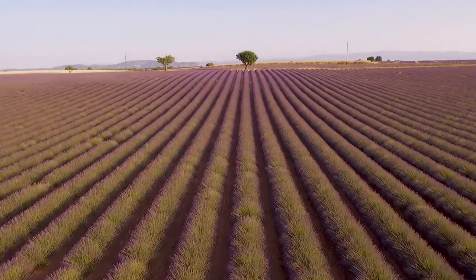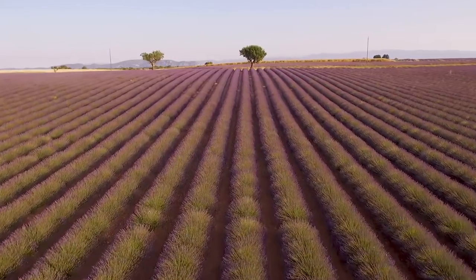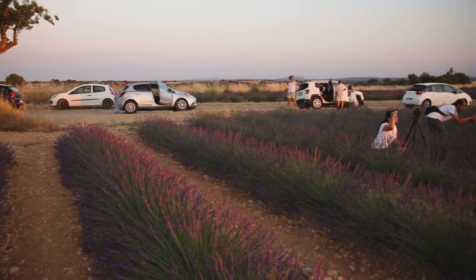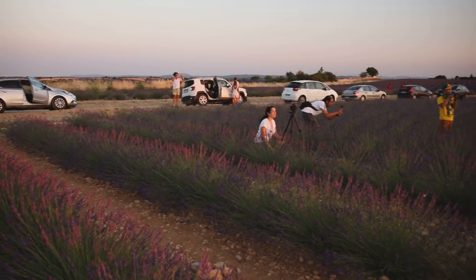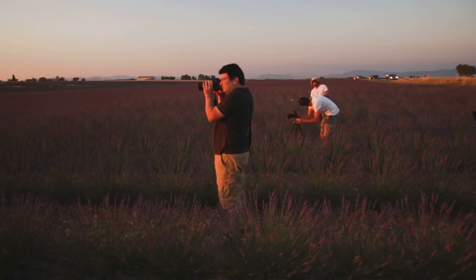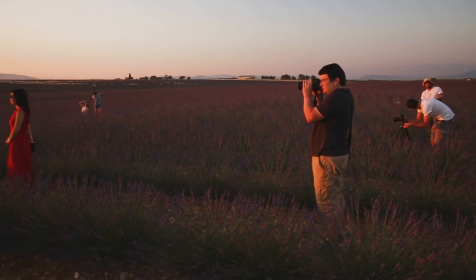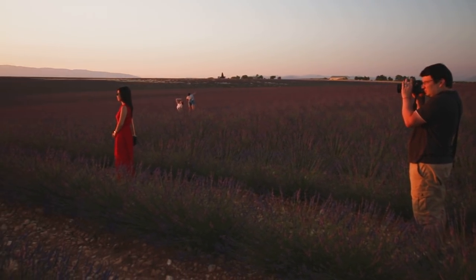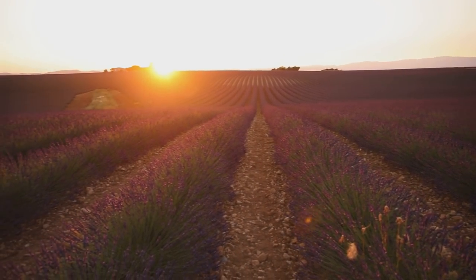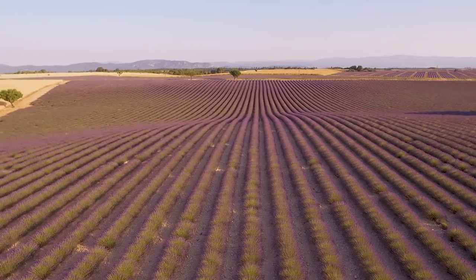Lavender season in France is during summer, from around mid-June to the end of July, which depends on heat, rainfall, and the height of the field above the sea. But if you come around the start of July, you won't be disappointed. We were there in mid-June, which for the most part worked out really well. There are a few places to check out the lavender fields, which are mainly found in the region of Provence, around the towns of Sault, Gordes, and Valensole.